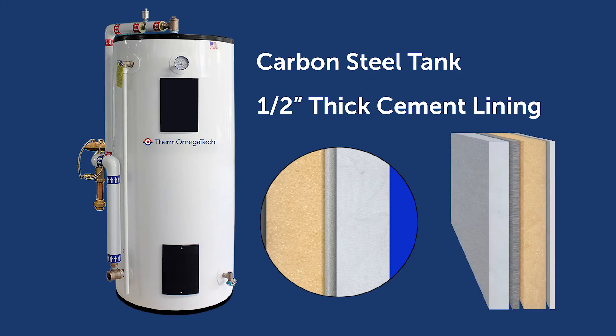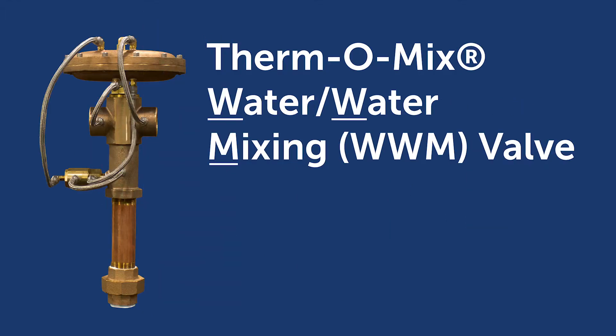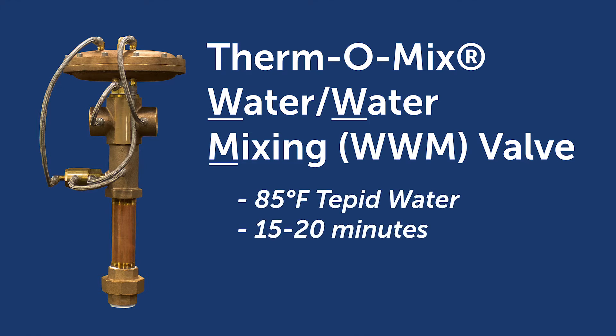It is insulated with 3-inch thick polyurethane foam to minimize standby heat loss when not in use. Factory-packaged with the unit is the Thermomix WWM valve, a flow-activated valve specifically designed to produce 85-degree Fahrenheit water.